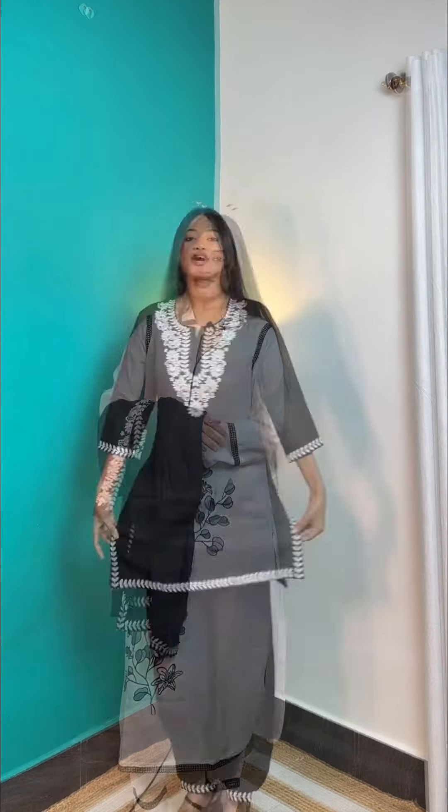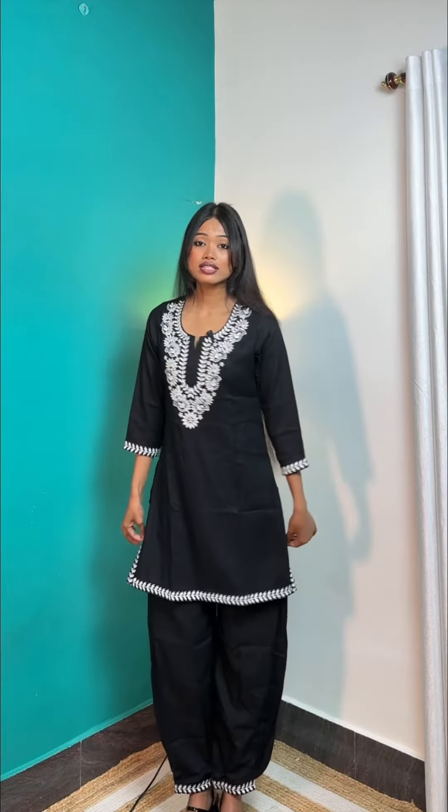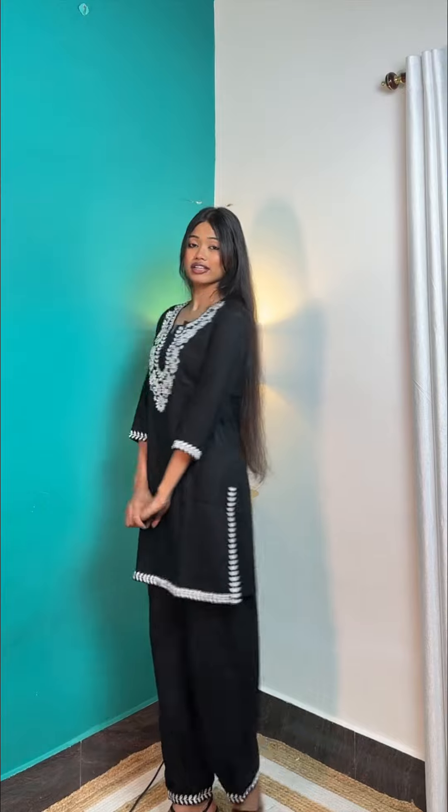Now let's see how the kurta set looks on me and honestly I am just in love guys. It's very soft and very comfortable. It's very well embroidered from the bari. And its trouser, because it's tapered from the bottom, it's giving a kind of effect which looks very good.